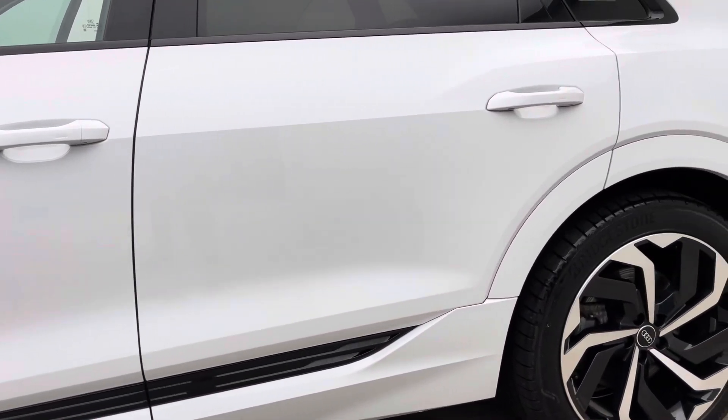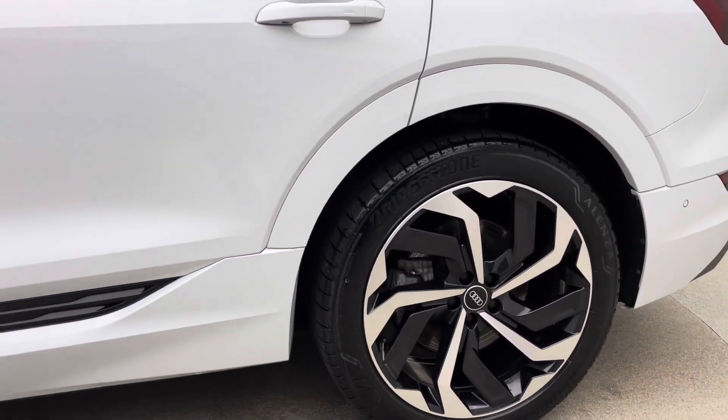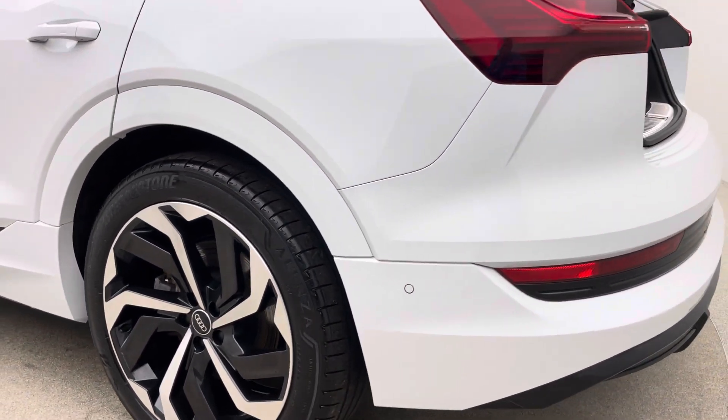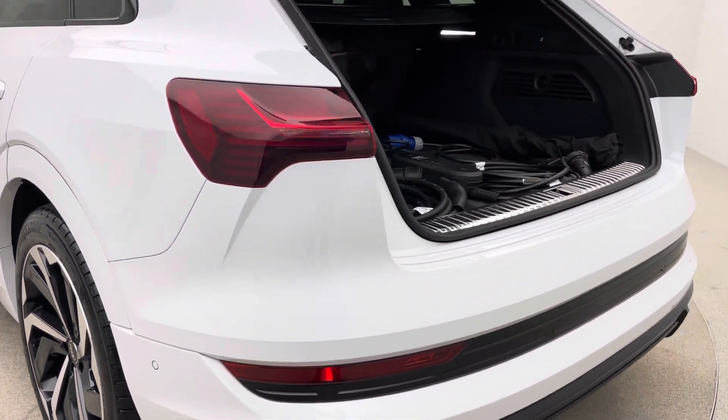With the e-tron, there are charging points on each side of the car, which is really cool. They're built into the front wings — really smart. As we go around to the driver's side, I'll show you in a second.